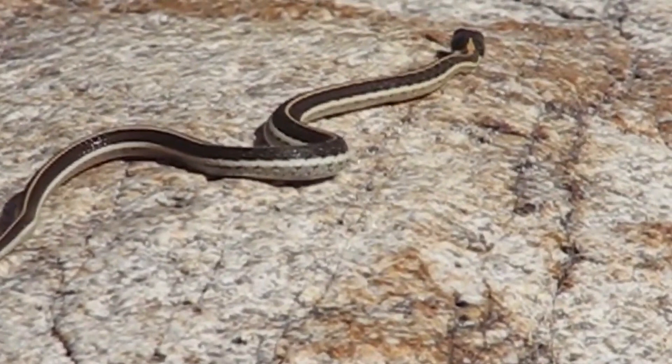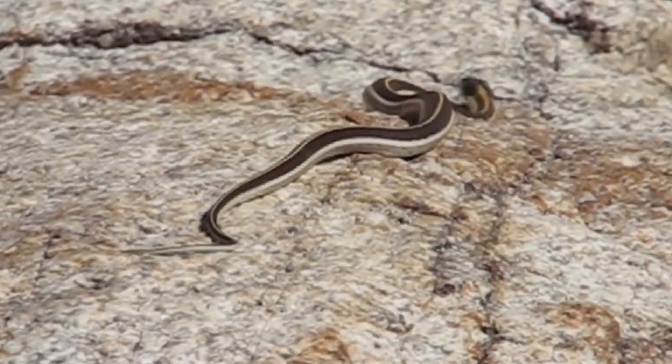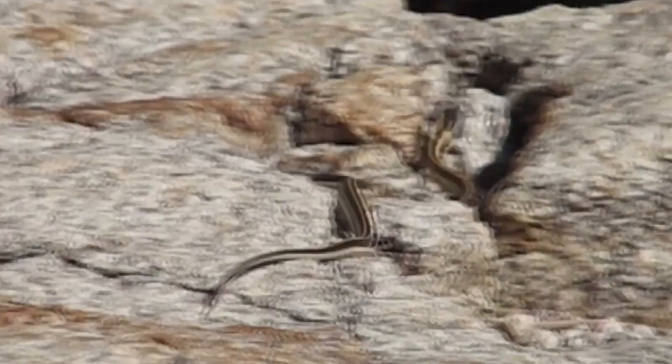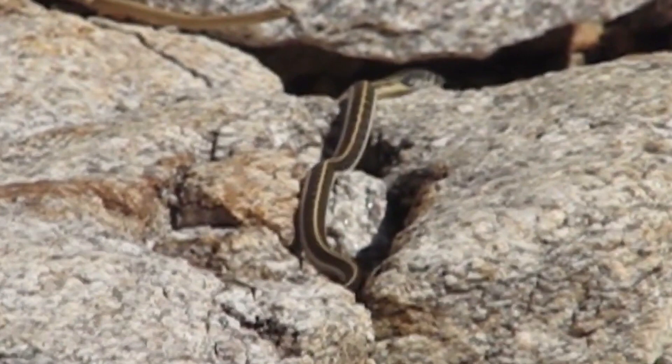Some species of garter snakes are capable of reproducing asexually, which means they can produce offspring without the need for a male to fertilize their eggs. Garter snakes are also sometimes used in medical research due to their ability to produce anticoagulant compounds in their saliva that can prevent blood clots.